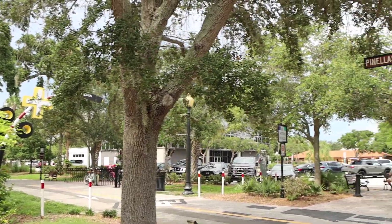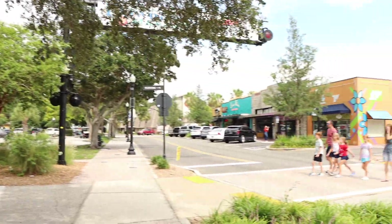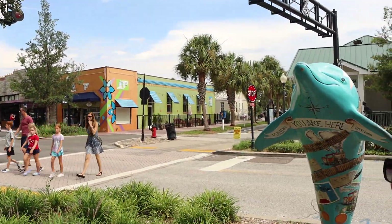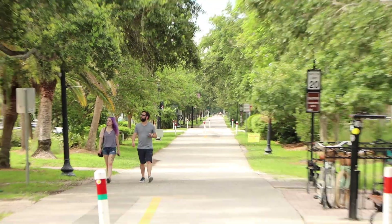Another neat thing about Dunedin is the Pinellas Trail goes right through here. I could be wrong, but I think the Pinellas Trail actually goes coast to coast through Florida too — it goes pretty far. I've never ridden the whole way, but it's definitely a very popular thing to do in this part of town. If you come, rent some bikes, see some e-bikes, bring your own bikes — you could have a pretty good time.